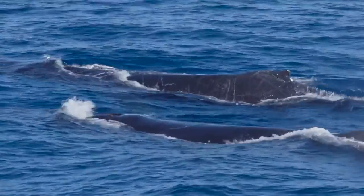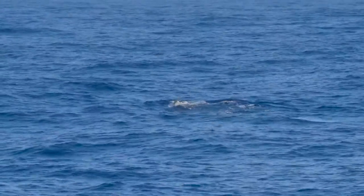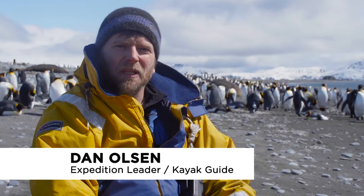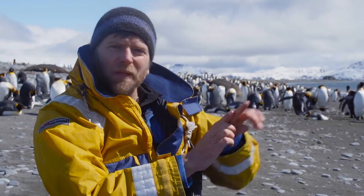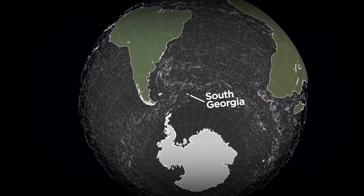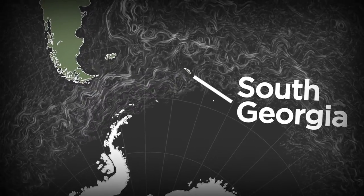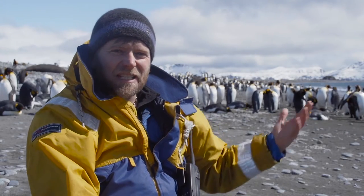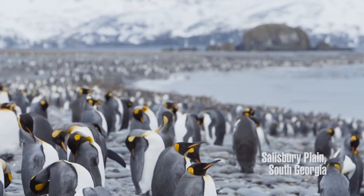South Georgia is located out in the middle of the southern Atlantic Ocean and shouldn't be as cold or productive as it is, but the way the currents revolve around Antarctica spit water off the peninsula, kind of like a fire hose straight at South Georgia, creating an incredibly productive zone. And the end result you can see on this beach is hundreds of thousands of king penguins.